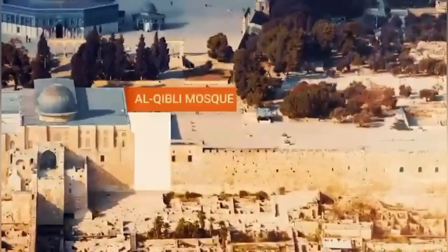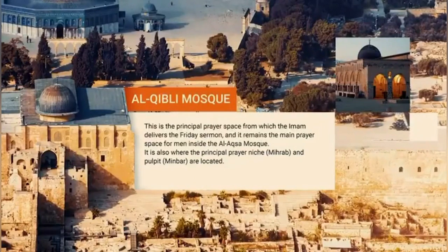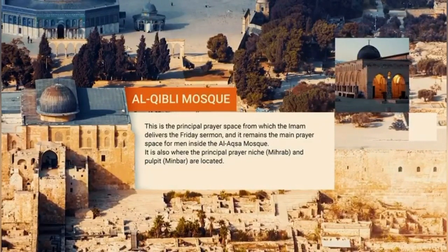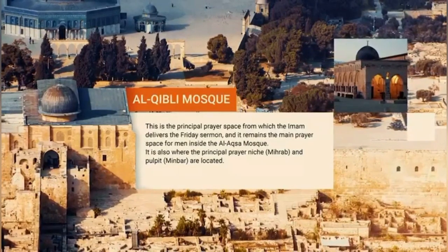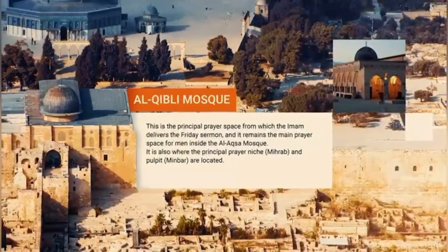Al-Qibli Mosque. This is the principal prayer space from which the Imam delivers the Friday Sermon, and it remains the main prayer space for men inside Al-Aqsa Mosque. It is also where the principal prayer niche, Mihrab, and Pulpit, Mimbar, are located.